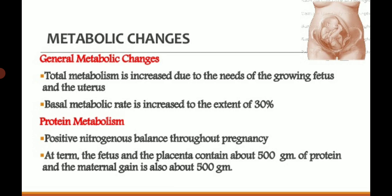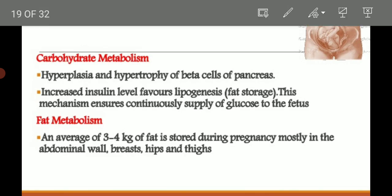Metabolic changes in pregnancy: total metabolism is increased due to the needs of the growing fetus and uterus. The basal metabolic rate increases to the extent of 30 percent. Protein metabolism maintains positive nitrogen balance throughout pregnancy. At term, the fetus and placenta contain about 500 g of protein, and the maternal gain is also about 500 g of protein.